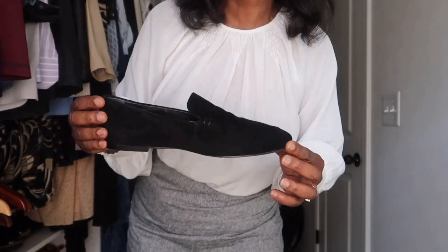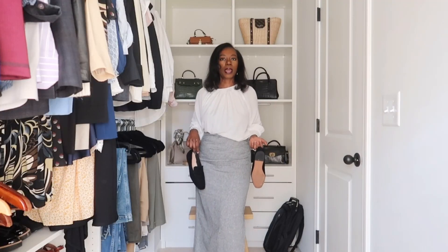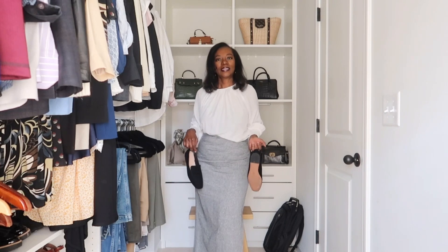Before we get into the four outfits you can recreate from your own closet for the fall, I wanted to give you a quick outfit of the day. Today I'm wearing this skirt I picked up from Mango — I love the silhouette and the ruching in the front, it's so classy and gives a very feminine silhouette. I'm pairing it with suede leather loafers I got at Banana Republic, which I think pair really well with this outfit.